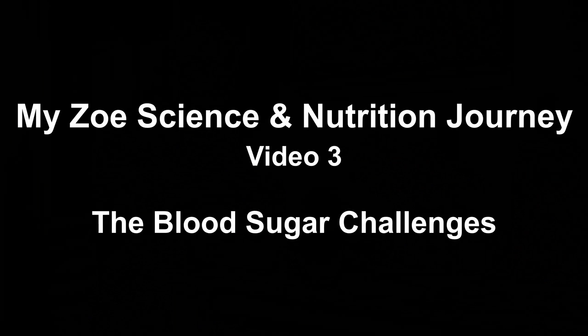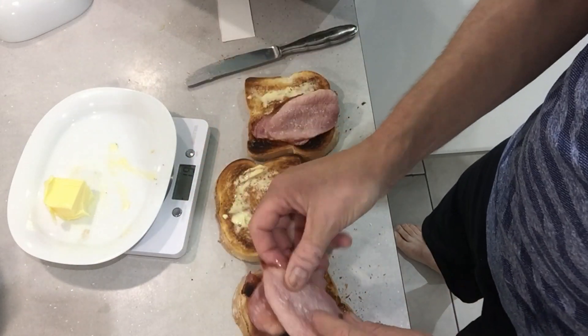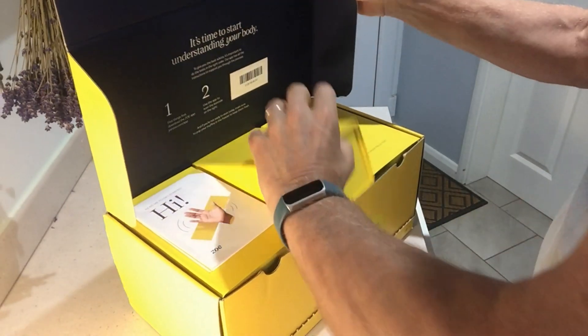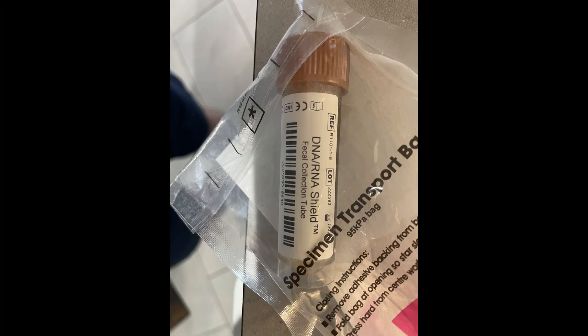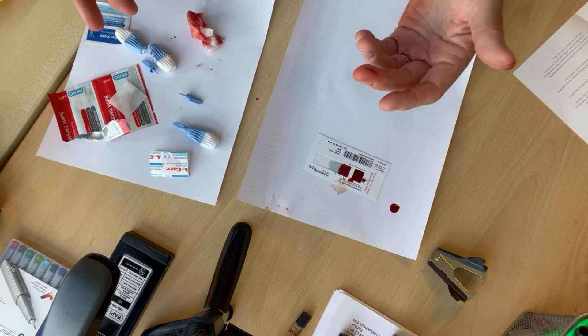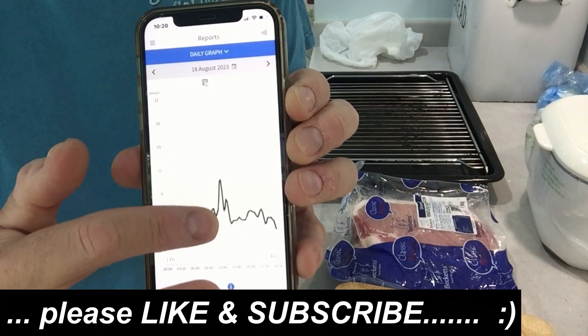I'm on a journey to understand how different food affects my body. I have embarked on a testing regime run by Zoe Science and Nutrition. This has included putting on a continuous blood glucose monitor, doing some tests with controlled meals, collecting a sample and sending it off for analysis, and doing a blood test. The glucose monitor will keep working for about two weeks, and I'm off now to do some little experiments to find out what foods cause what sort of effect on my blood sugar levels.